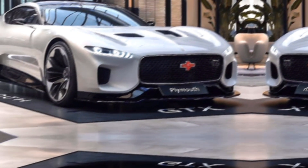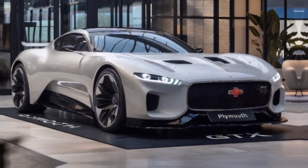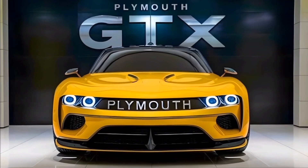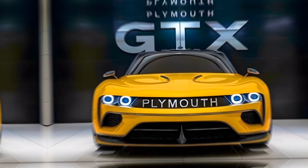Hey everyone, welcome back to the channel. Today we have an exciting review of the all-new 2025 Plymouth GTX. We'll dive deep into everything this car has to offer, from its stunning exterior and luxurious interior to its powerful performance and competitive pricing. So let's get started.